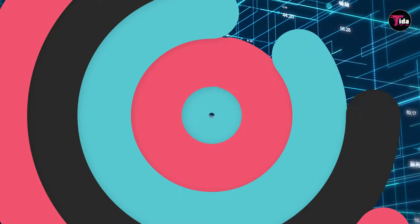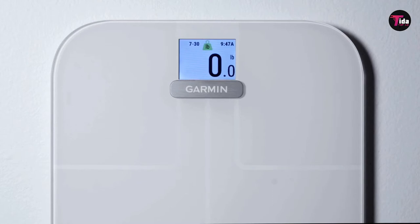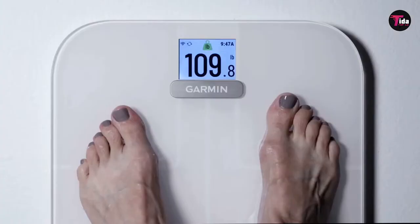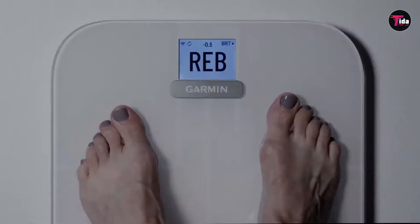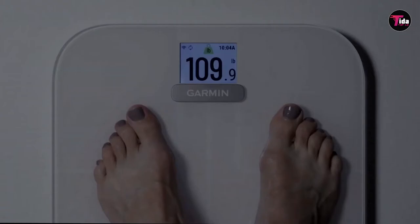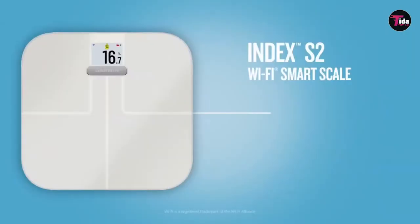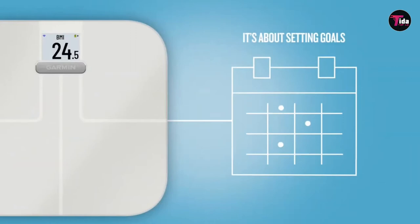Number 8 is the Garmin Index S2. The Garmin Index S2 is another Wi-Fi-enabled body composition smart scale and delivers accurate, consistent results. Its screen is particularly high resolution, which allows you to see detailed graphs of your weight over time. Data from the scale syncs with the Garmin Connect app, which you'll already be familiar with if you own one of the company's running watches or fitness trackers, allowing you to see all your health data in one convenient place.